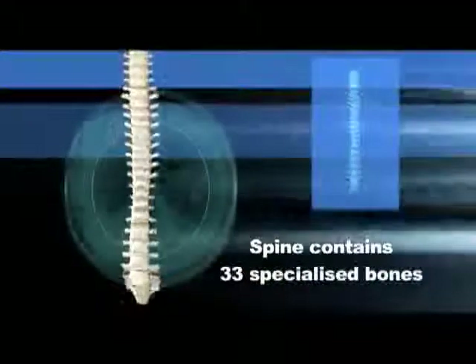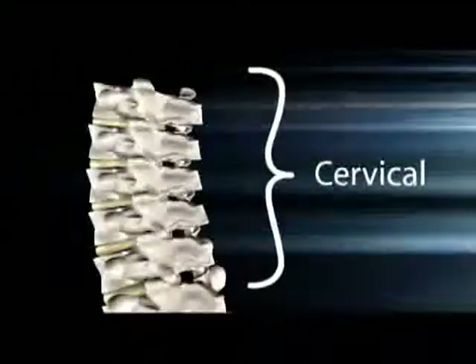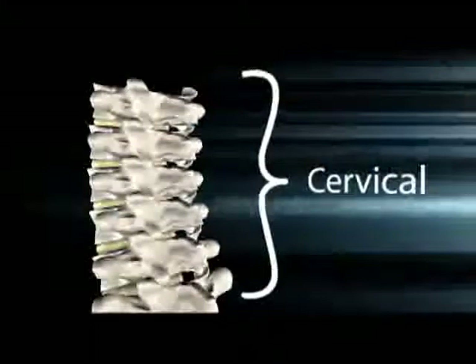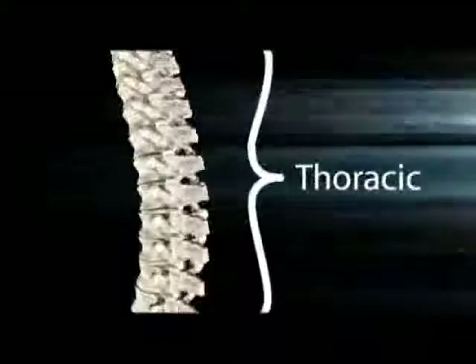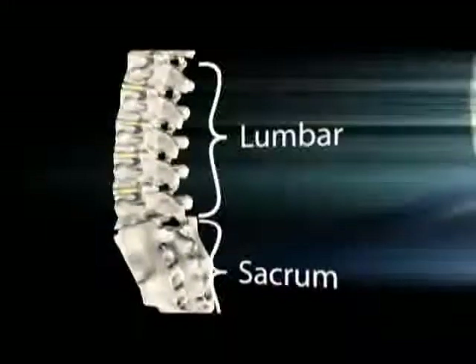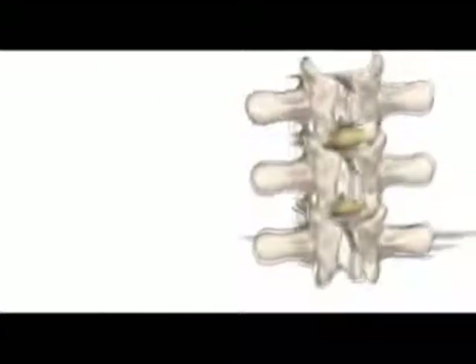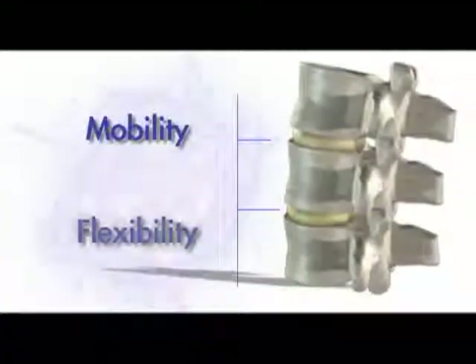In order to best understand the use of and treatment with the device, it's helpful to understand the normal anatomy and movement of the spine and its 33 specialized bones — the vertebrae — as well as the articulations or joints between each pair. The spine is divided into the cervical, thoracic, lumbar, sacral and tailbone. Between each are discs and articulations that provide for mobility and flexibility.